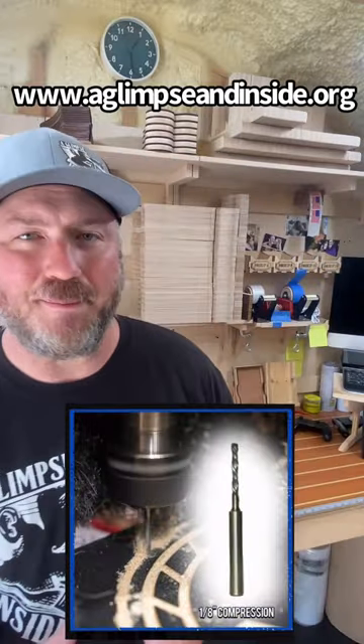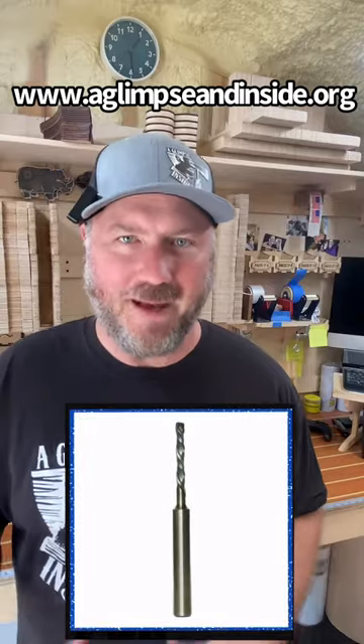So how do you convince people that you got something special? Well, I'm gonna attempt to do that right now. If you don't know about this eighth of an inch compression bit, let me tell you what it can do on the CNC. It's pretty magical.